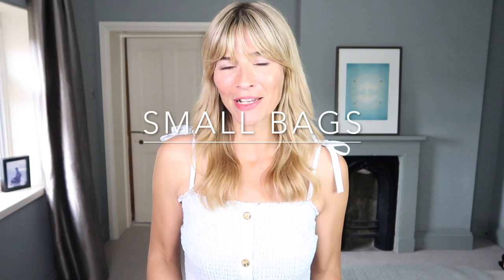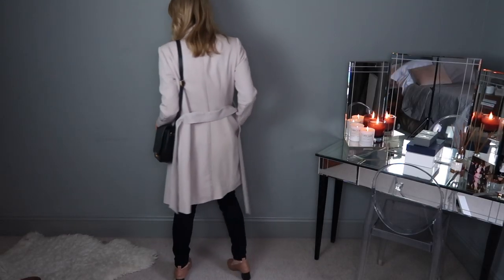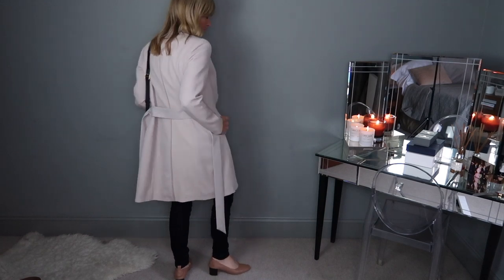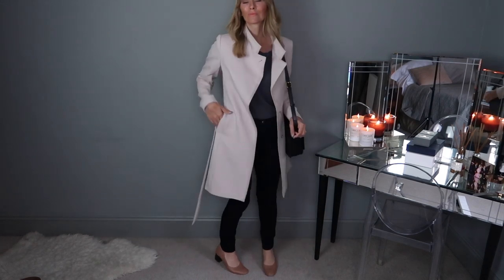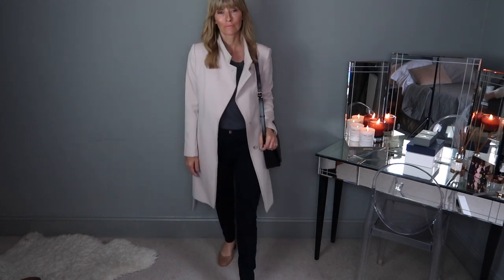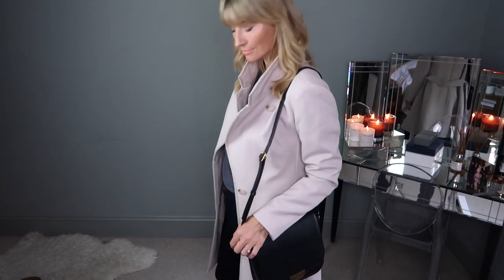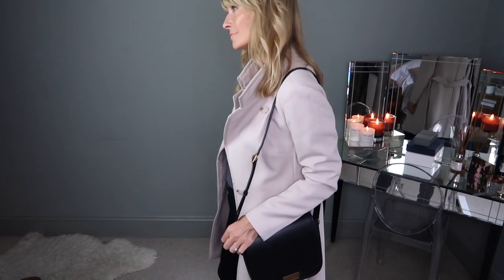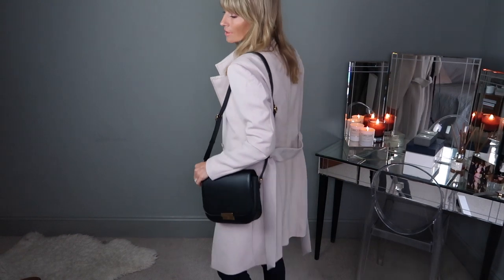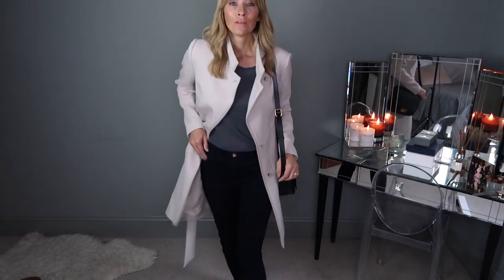Forget giant totes — go for a small bag to go with your outfit. Though I'm fond of the odd giant tote, it won't do you any favours in the height department. A large tote can swamp petite women and exaggerate your smaller height. Opt for something small and dainty if you really want to go all out on the illusion tricks — it'll force you to minimise your essentials, look pretty chic, and a little bit taller too.